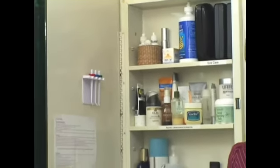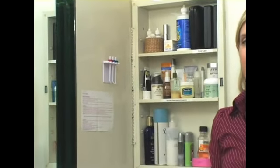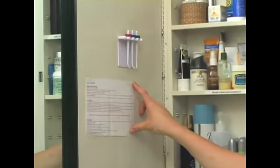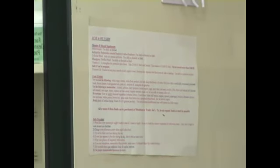Another idea is to put any type of instructions — whether for kids' medications or facial creams you just got and want to use properly — on the inside of the cabinet door. That way it keeps all the clutter in one spot, and when you close the medicine cabinet it looks really pleasing to the eye.